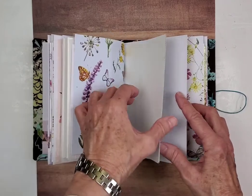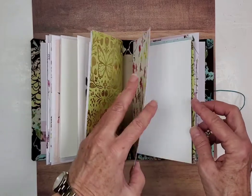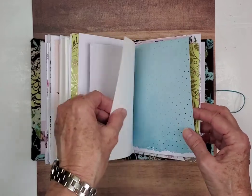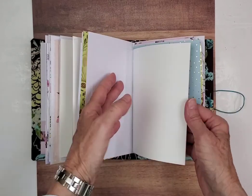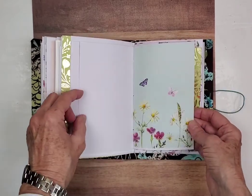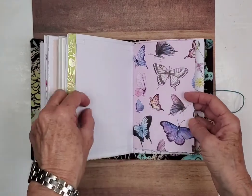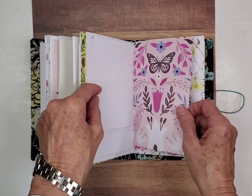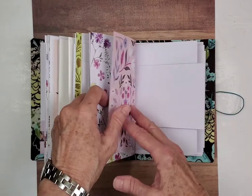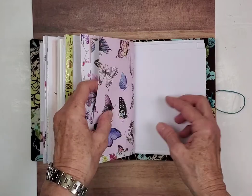And this is cardstock, so we've got cardstock and mixed media paper. This is a piece of mixed media paper. Sound is really important to me, especially as I get older.